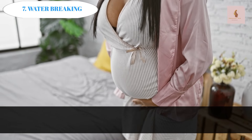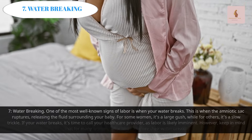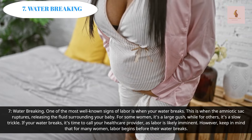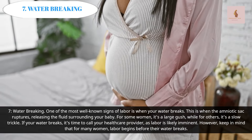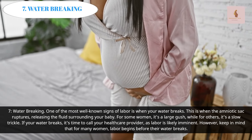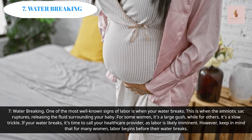Water Breaking: One of the most well-known signs of labor is when your water breaks. This is when the amniotic sac ruptures, releasing the fluids surrounding your baby. For some women it's a large gush, while for others it's a slow trickle. If your water breaks, it's time to call your healthcare provider, as labor is likely imminent.